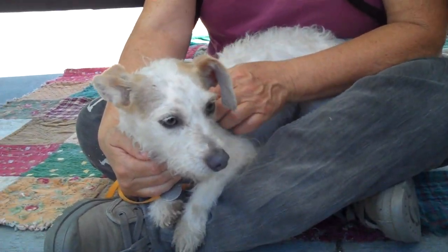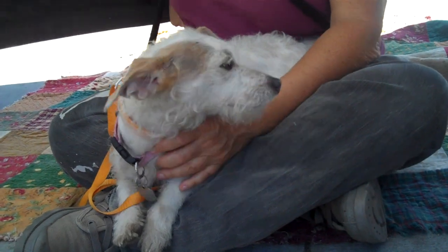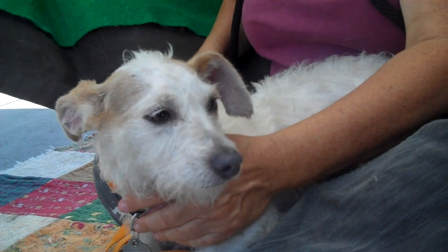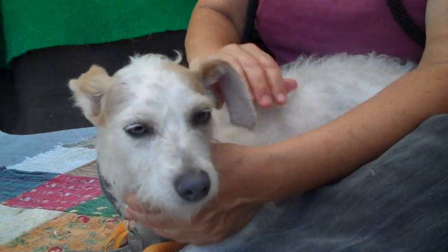She really just wants to chill with her person — that's just what she was born to do, just be a love bug. So if you are interested in a sweetheart like our little Layla, come on down to the Boden Park shelter and you can take this sweetie home. Yeah, she's really sweet.